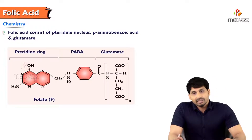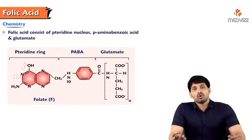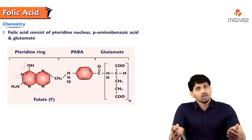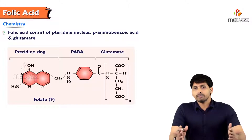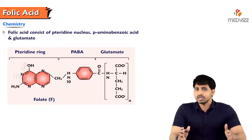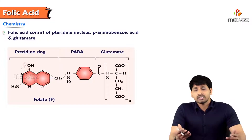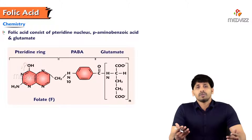Starting with B9, folic acid — the name comes from the Greek word 'folium,' meaning leaf, so it is present in every green leafy vegetable. Physicians prescribe more green leafy vegetables for pregnant women because they contain not only iron but also B9, which is useful for the synthesis of new cells in the fetus for making a healthy baby.